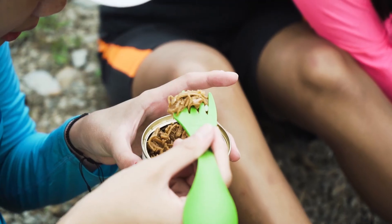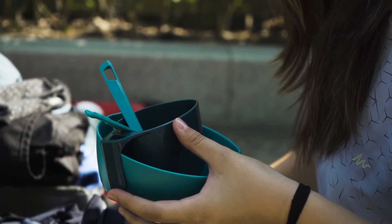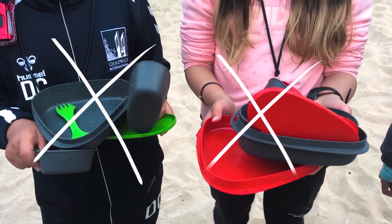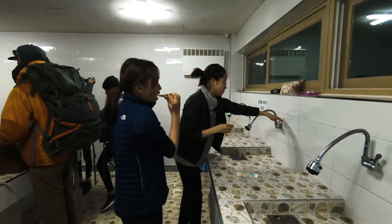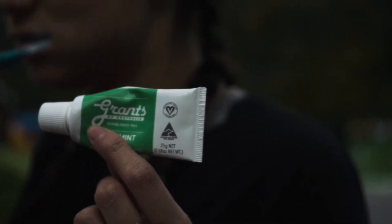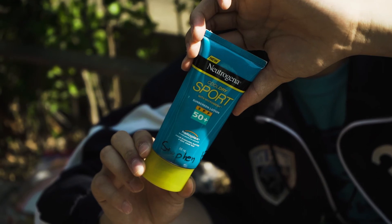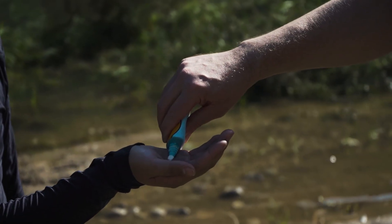For dishes, you just need a bowl, a plate, and a spoon. Don't bring too many dishes, as it can be a lot to handle. Don't forget to pack your toothbrush and toothpaste — just a small travel-size toothpaste. Sunscreen should also be a small size.